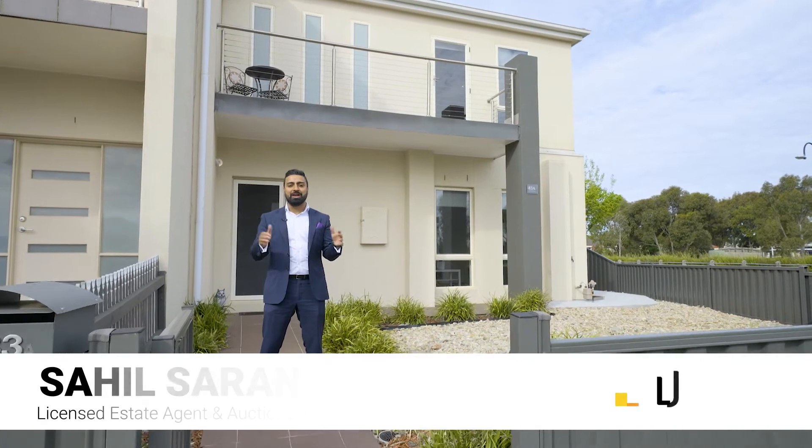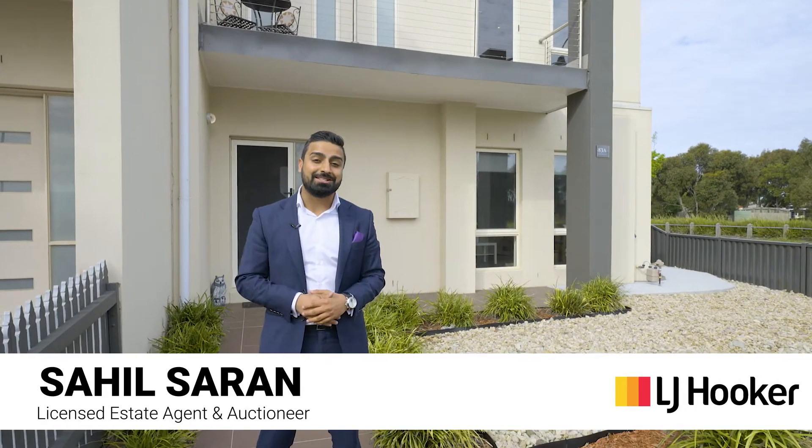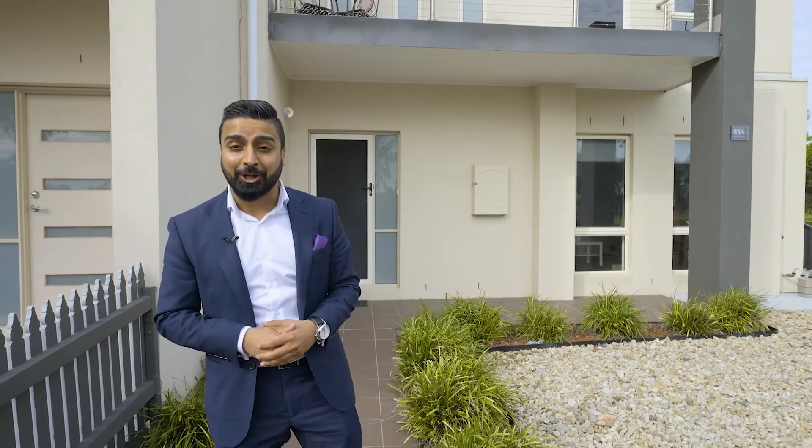What we have on offer here today is a property that offers you the convenience of the location, plus the views and comfort of three different living zones. Let's come take a look.